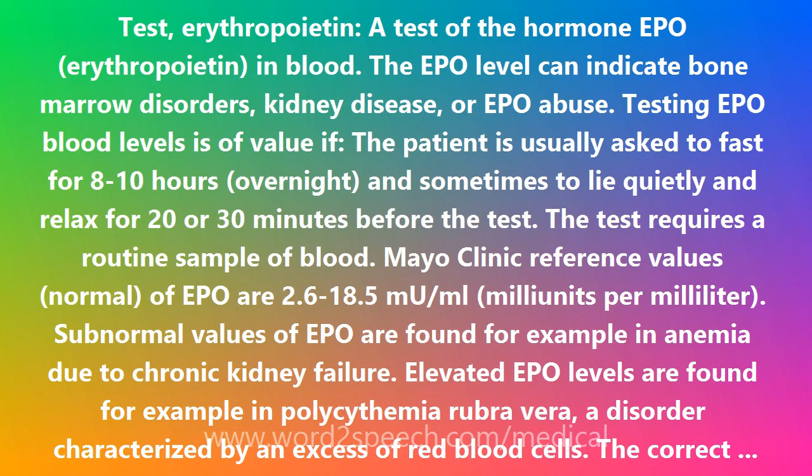Elevated EPO levels are found, for example, in polycythemia rubra vera, a disorder characterized by an excess of red blood cells. The correct interpretation of an abnormal EPO level depends on the patient's clinical status.